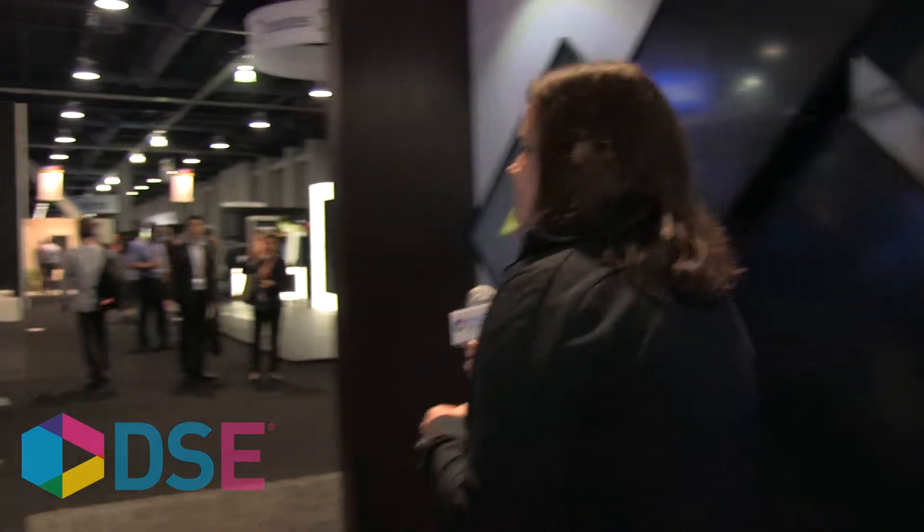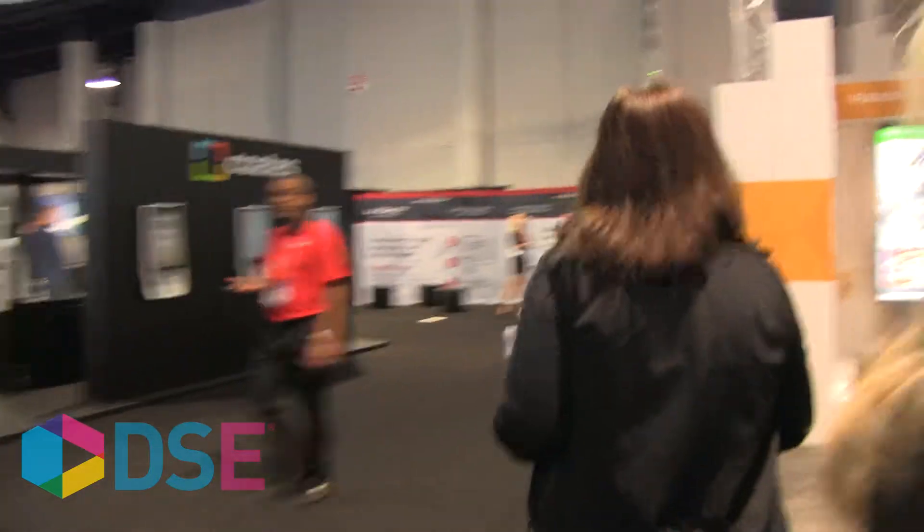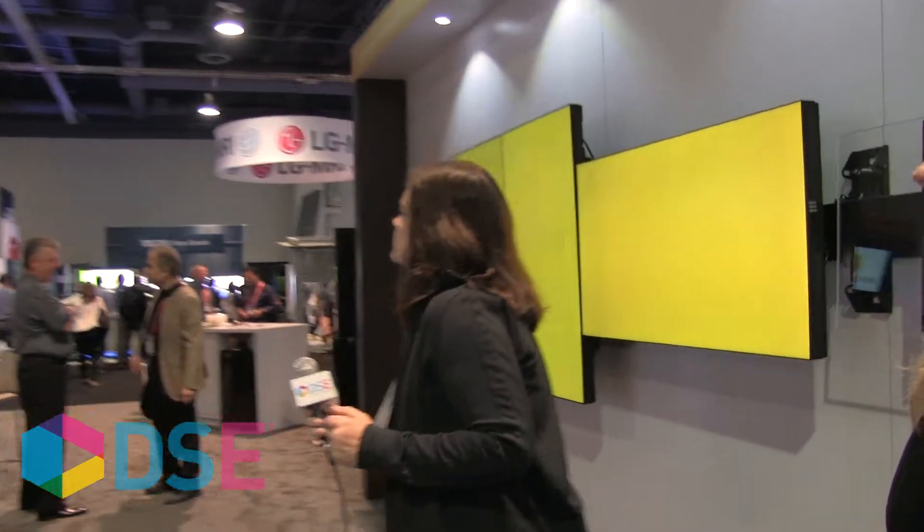Let's walk around and take a peek at some things. So this is Fusion modular — you can pick a different orientation, landscape or portrait, different sizes, and really create unique content to match the mounting solutions that we have as well.